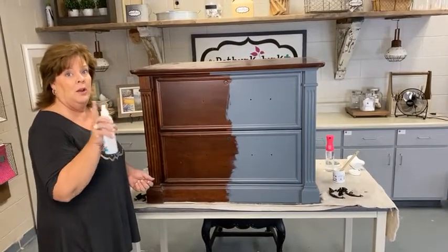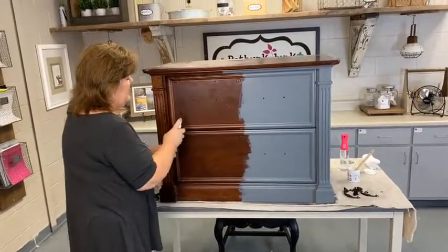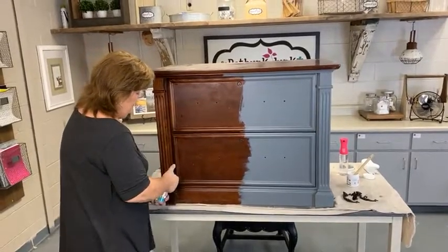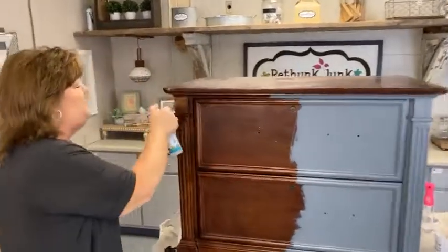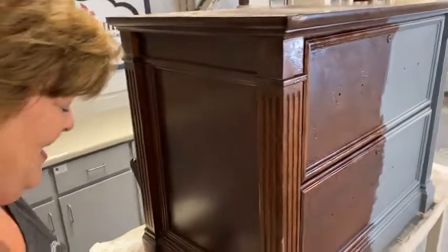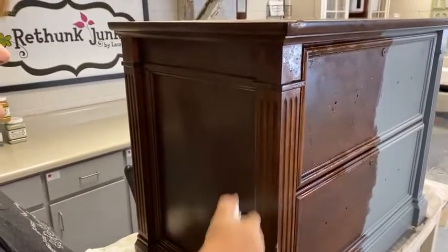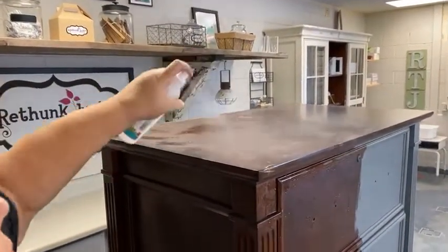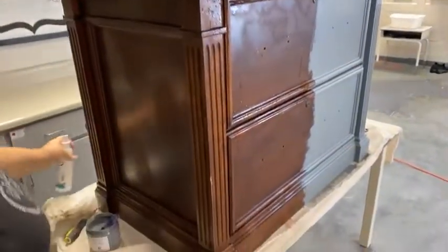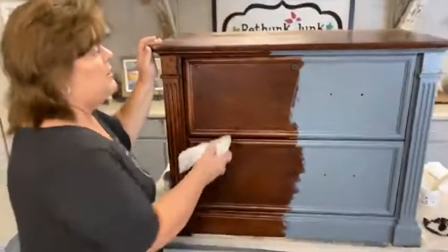First up, for those of you who are new, is prep. I've had some people say you have to do more, but really all you have to do is spray the piece with prep, let it sit for a couple of seconds, and then wipe it down. Sometimes if it's a super shiny piece or if I'm doing kitchen cabinets, I'll use a scrubby pad. But for the most part, this really is all it takes. If you're having trouble with the paint sticking, most of the time you need to give it a little bit longer time to cure.